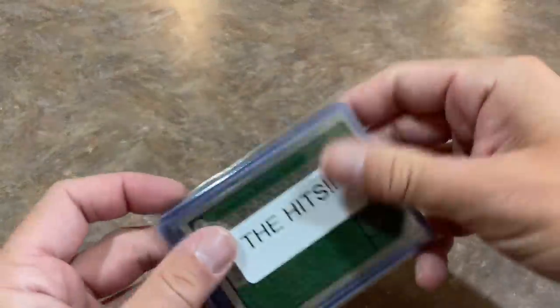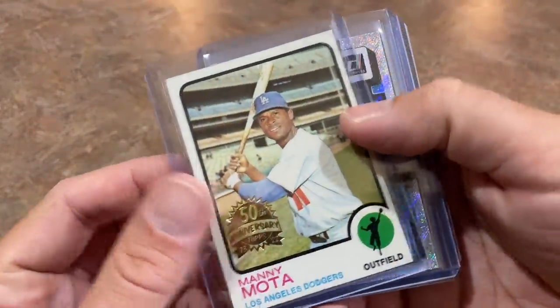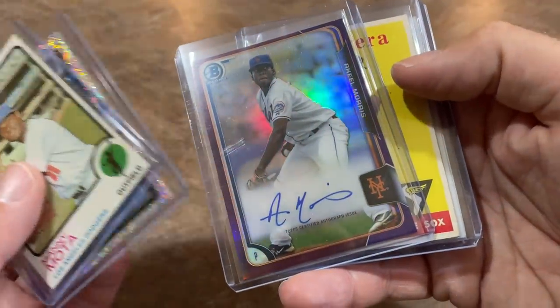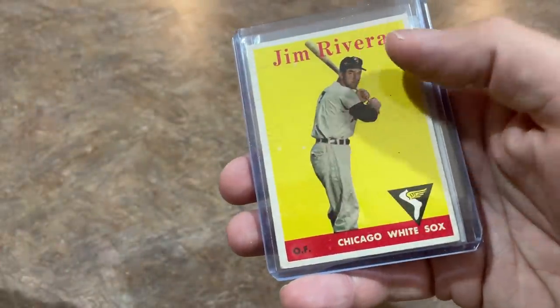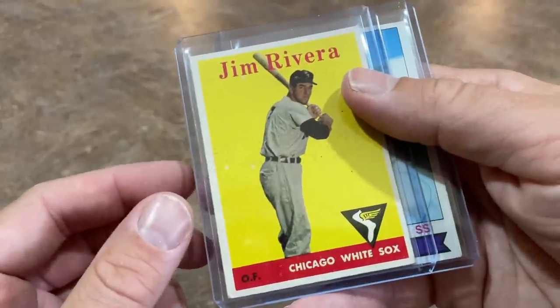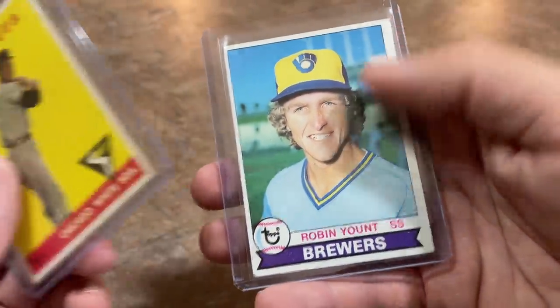And we've got Shane Boz, a green parallel numbered out of 273. Looks like we may have some vintage cards here. I see a Robin Yount on the back — he's a Hall of Famer, that's a nice one. Manny Mota, J.J. Bleday rated prospect card — he's a Pittsburgh area guy. We've got an autograph of Akil Morris from 2015 Bowman out of 250. Jim Rivera 1958 Tops card — getting a little old there, I like old stuff like that. 58 Tops and a Robin Yount 1979 Tops to close out the box.